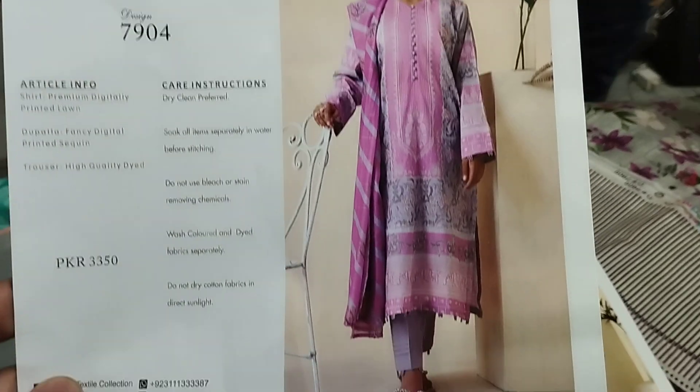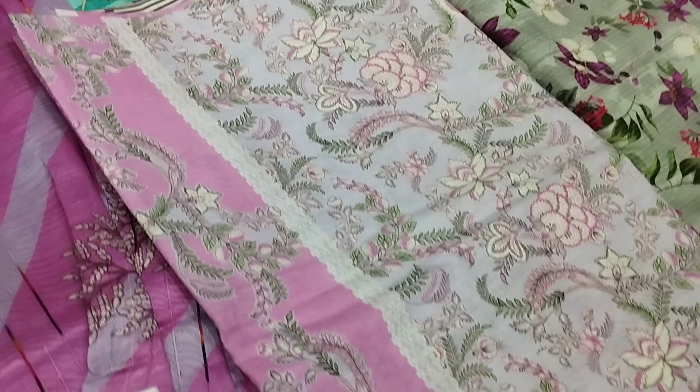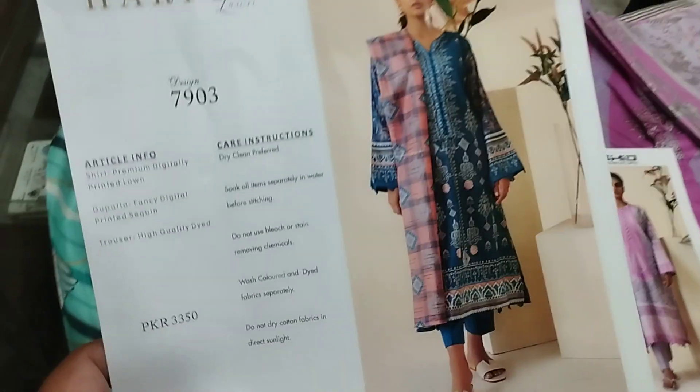Harper by Rashid Textile: plain trouser, this is a sequence, and here is a shirt. Next article.